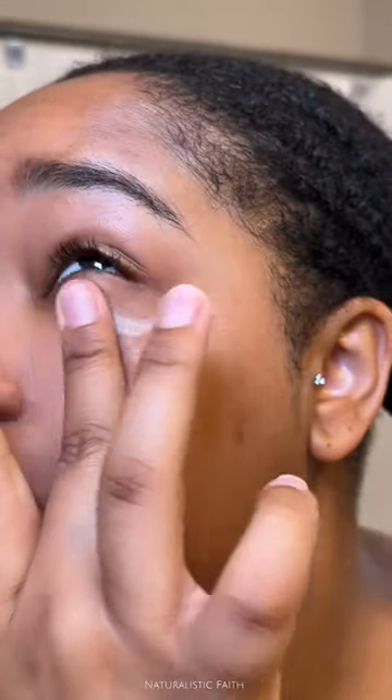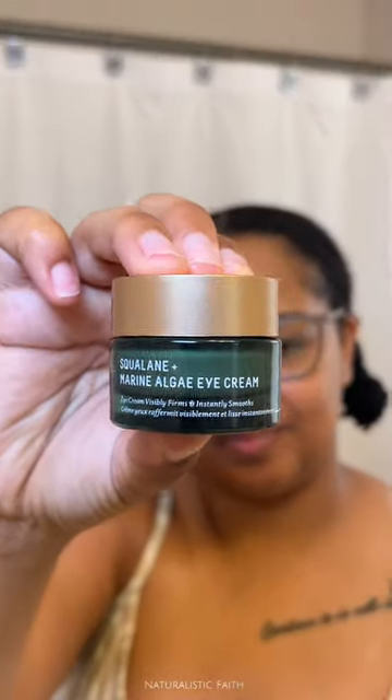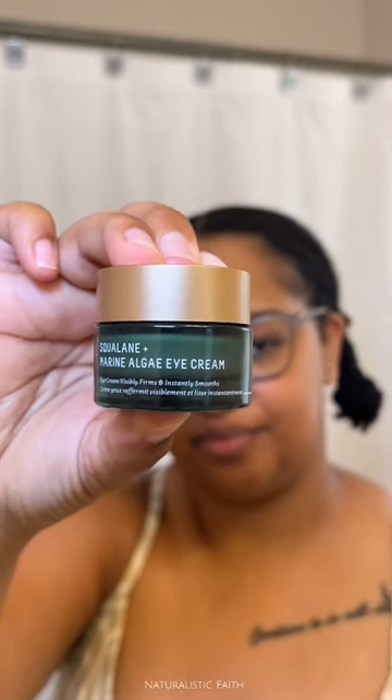I don't know about you guys, but I'm trying to stay young and looking young as long as possible, so I'll definitely be implementing this eye cream consistently in my routine. I'd love to see the results of my nice bright, firm under eyes. Bye!